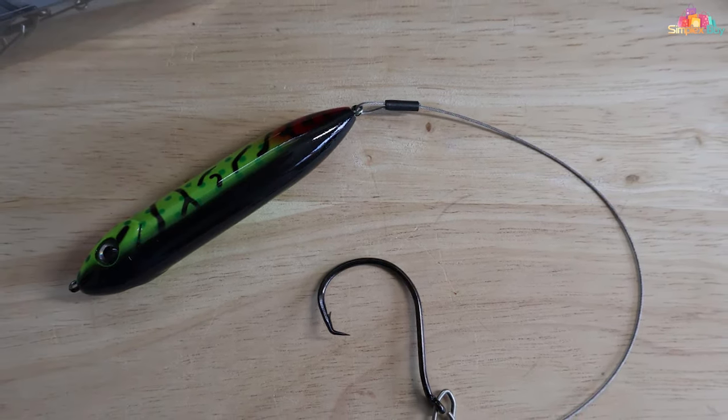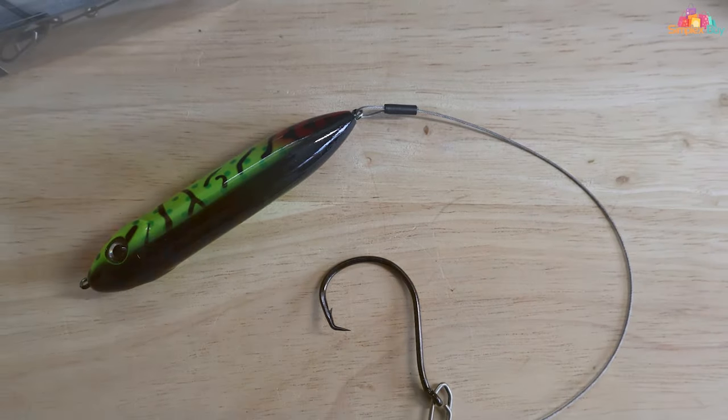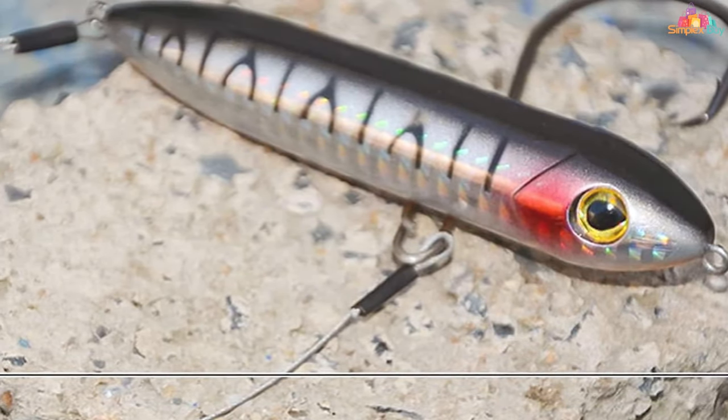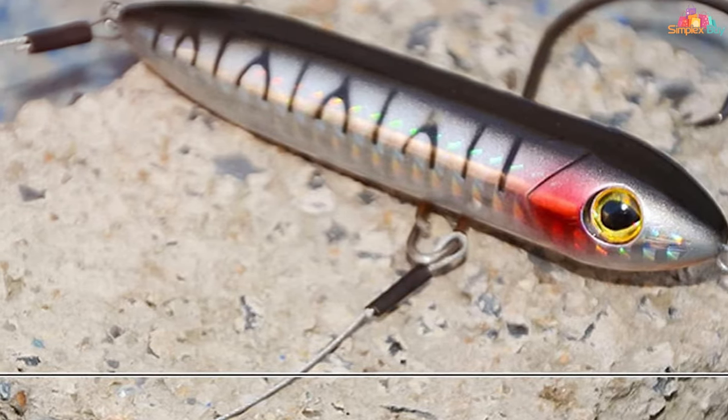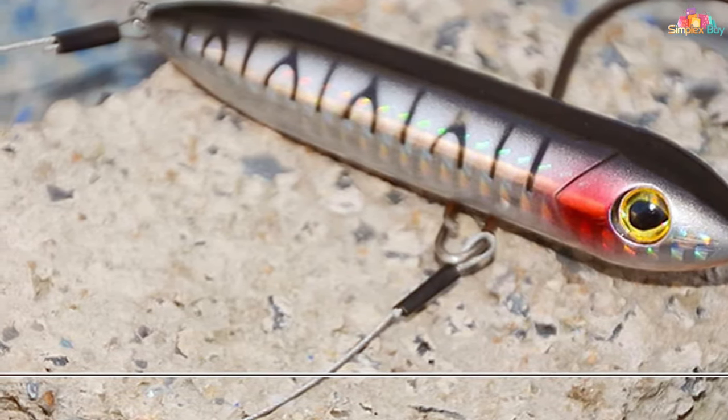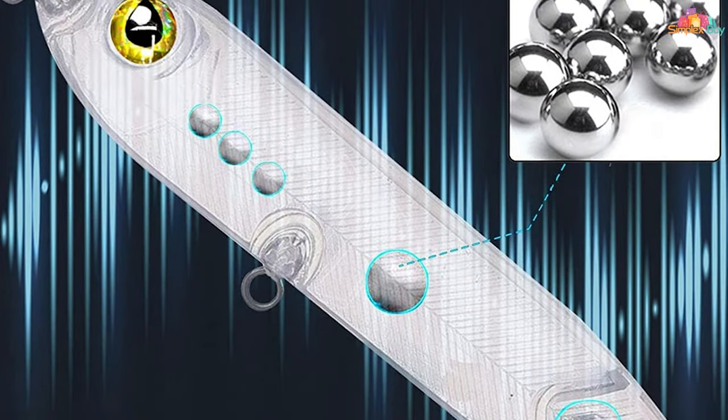Usability is enhanced by the rig's versatility in various fishing conditions. Whether fishing in deep channels or near surface structures, the Demon Dragon floats keep your bait in the perfect position to entice catfish. The rattling sound adds an extra layer of attraction.